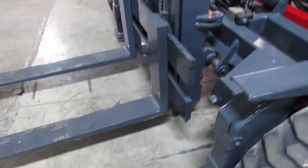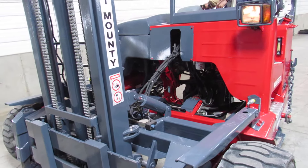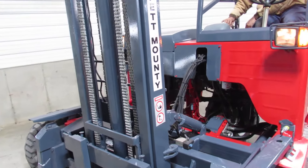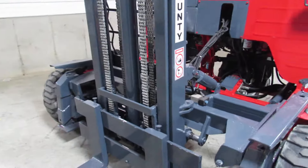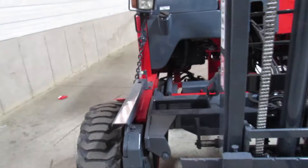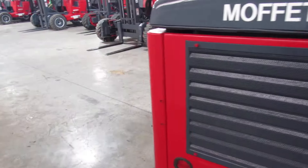We'll go ahead and show you the outriggers. Carrie will move the mast back and forth one more time. Look how tight everything is. This thing, ladies and gentlemen, is a 2006 — it's currently January of 2021. Seriously, I would not be afraid to buy this thing, and I'm the kind of guy that likes new. But think of all the money you're going to save — you're going to get it for up to a third of brand new, ladies and gentlemen.